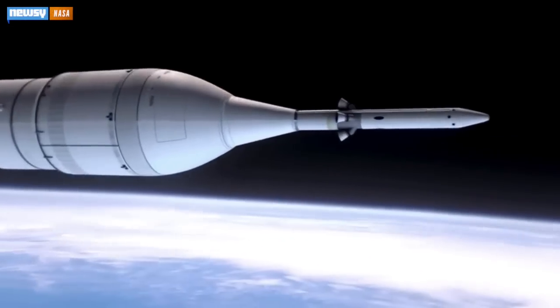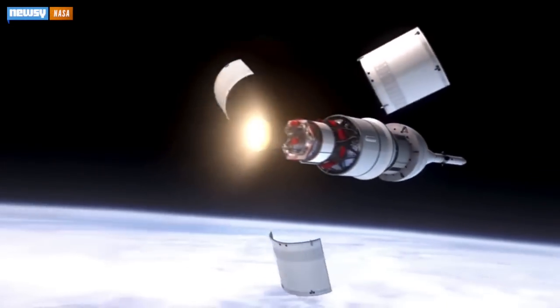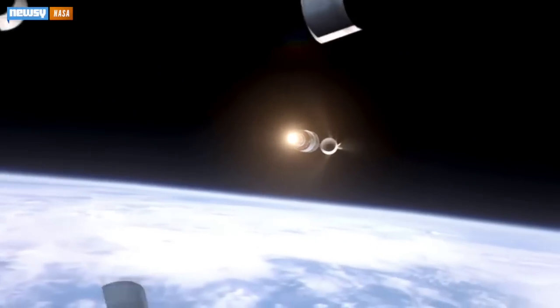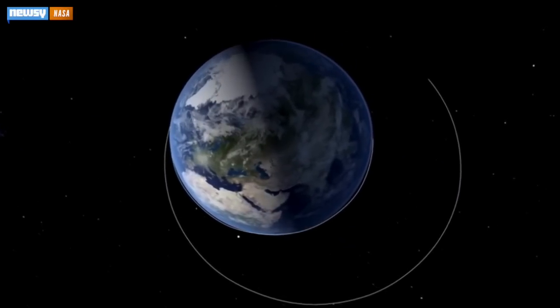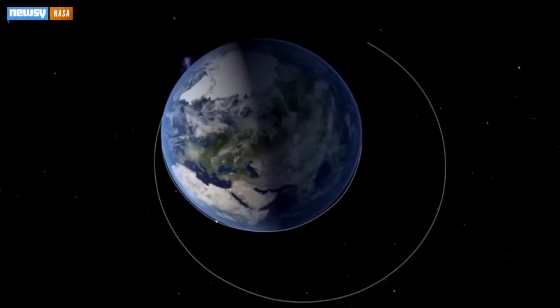The spacecraft is designed to carry as many as four astronauts, though for this test it's unmanned. During the flight, it will make more than two orbits at roughly 3,600 miles high for a total flight time of about 4.5 hours.